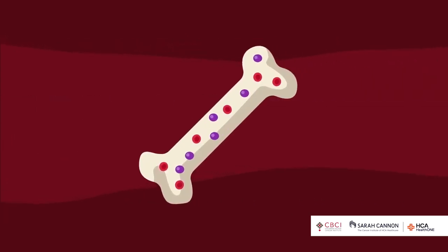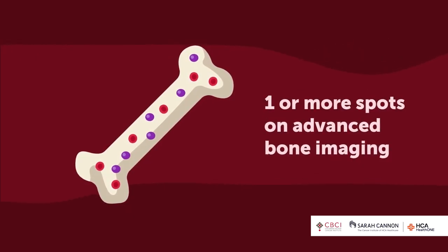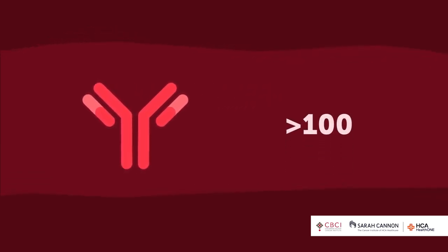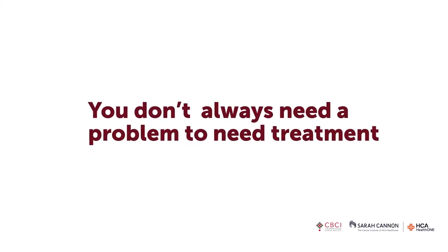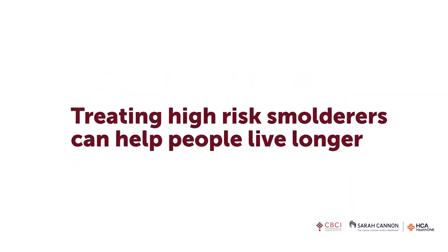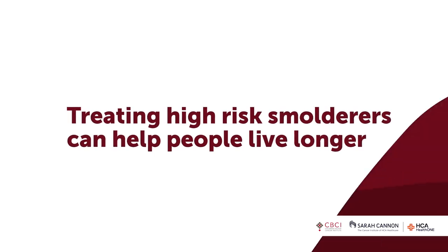We've figured some of this out: if you have no problems but 60% plasma cells in the bone marrow, or if PET CT scans or skeletal MRIs find even one spot in the bones, we treat you. Or if the high light chain divided by the low one is 100 or greater, we treat you. Spanish group studies suggest treating high-risk smolderers can help people live longer. Now we're doing research in the US to determine whether treating early prevents myeloma problems from ever developing.